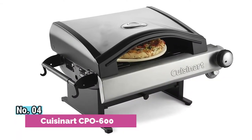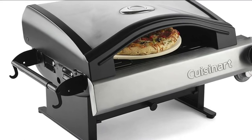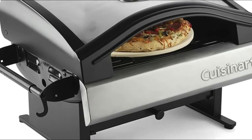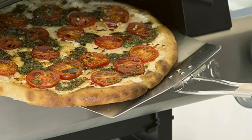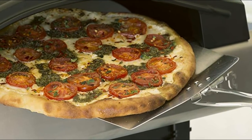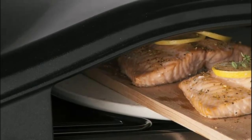Number 4: Cusinert CPO600. The grill measures 18 by 27 by 14.5 inches and weighs less than 40 pounds, making it easy for transport and ideal for decks, patios, and balconies, camping, tailgating and more. Use the smoke chip cup to add wood chips while your pizza is cooking, adding a natural wood-fired taste.